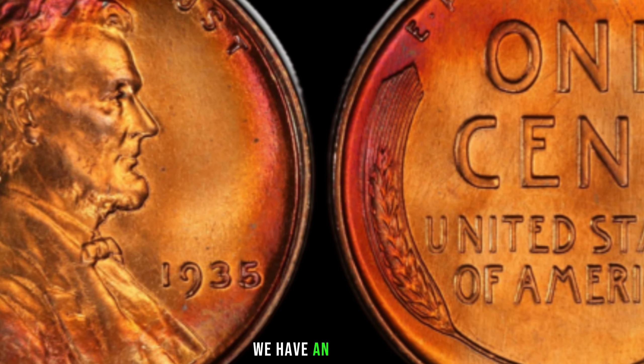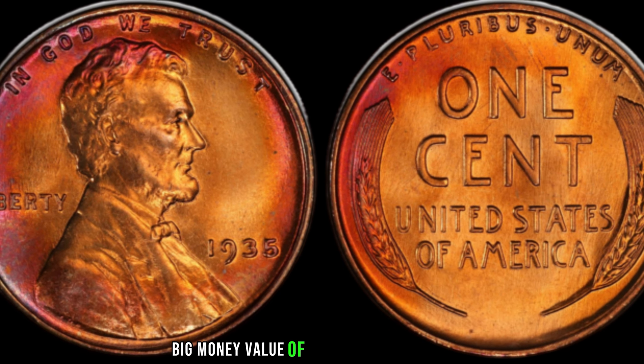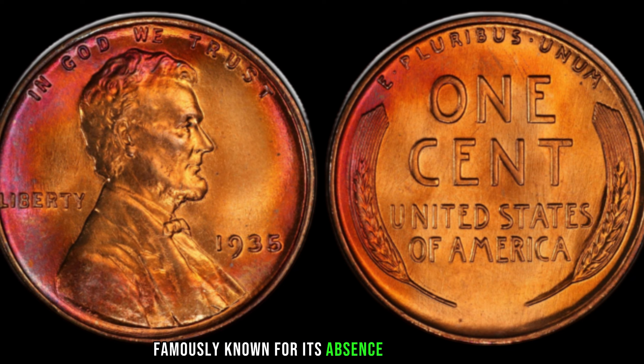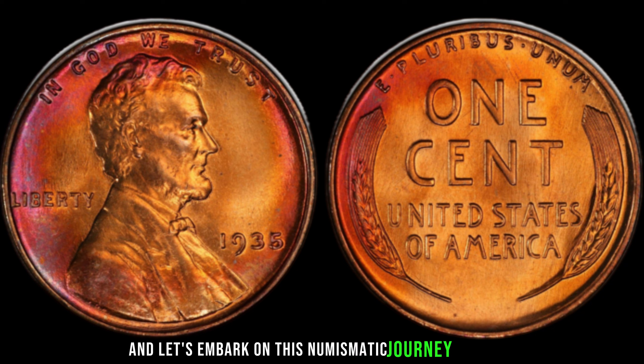We have an exciting episode as we dive into the intriguing history and potential big money value of the 1935 Lincoln penny, famously known for its absence of a mint mark. Let's embark on this numismatic journey together.